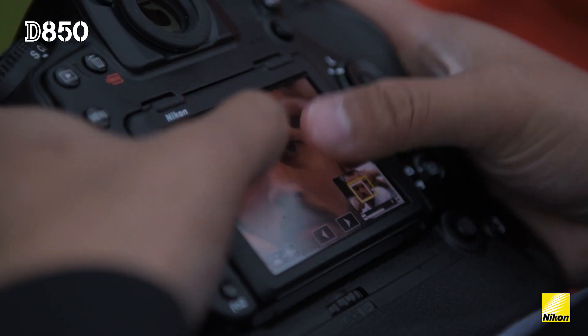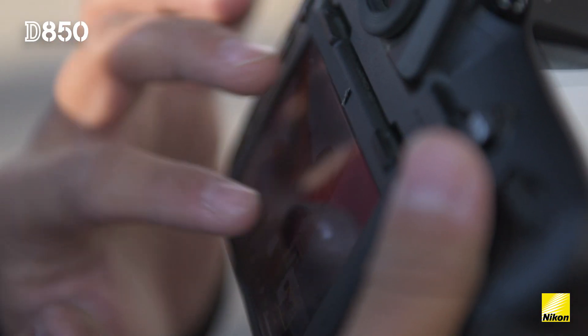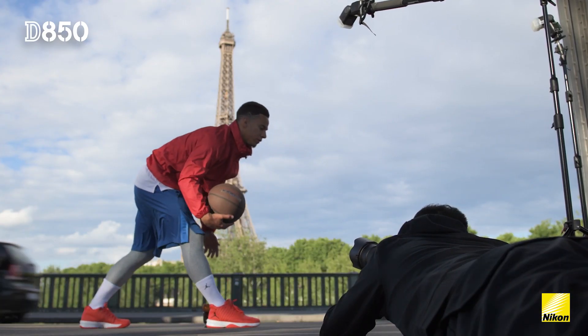The D850 really fits my style of photography because when you're facing challenging situations in commercial sport photography, you just want to make sure that your equipment and your camera is good enough to provide you a good response to it.